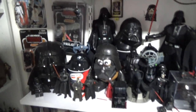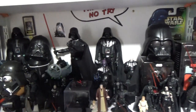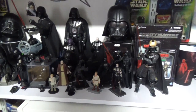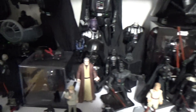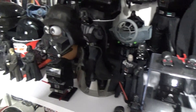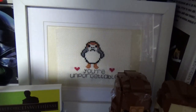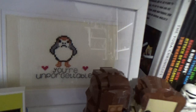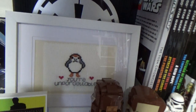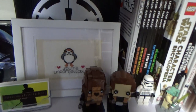My little Darth Vader shrine here, and there's a Valentine's Day card from my wife — she does cross stitch and she did that one freehand on her own. It looks fantastic, so I had to put it in a frame because I love it.